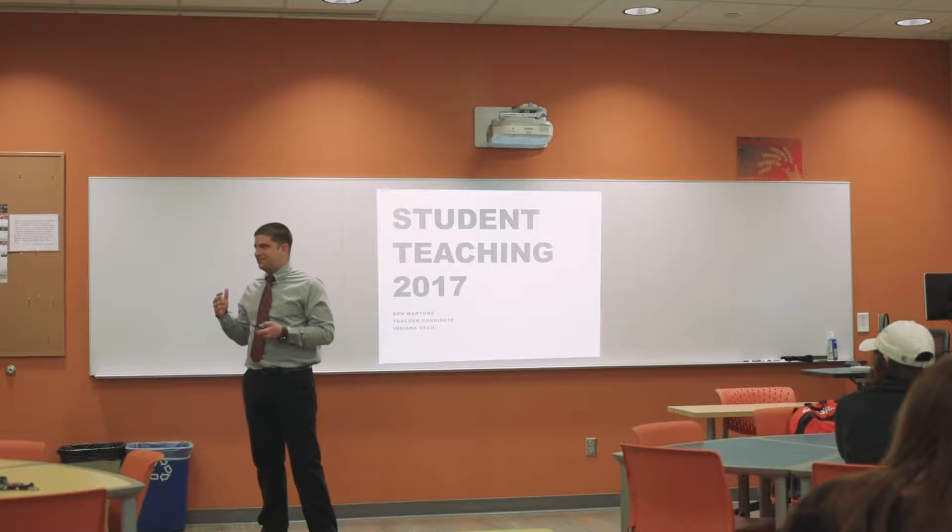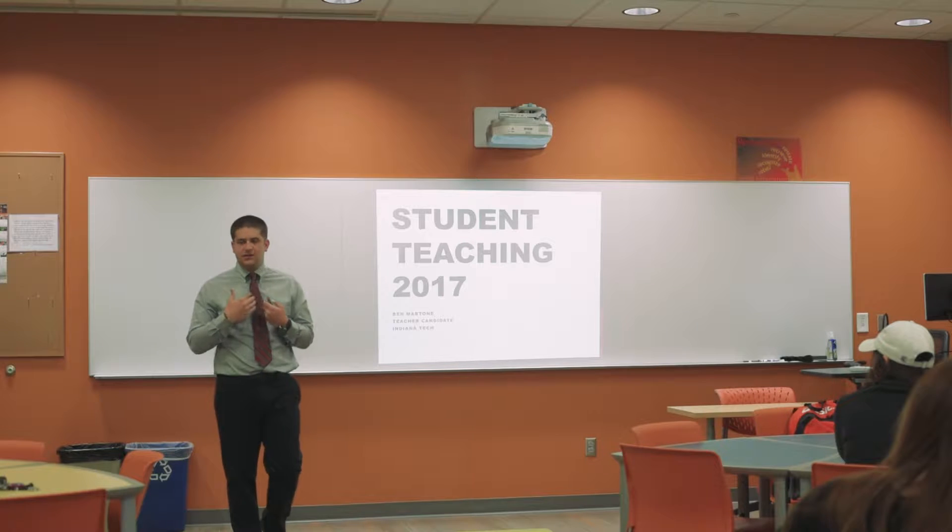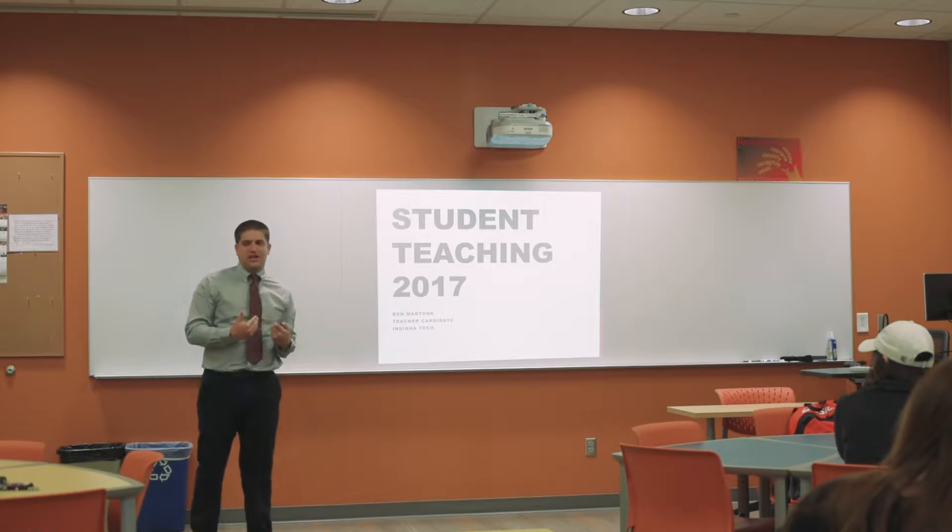You're presenting to the deans, you're presenting to your professors, so it's something that's kind of a collective end of your student teaching.